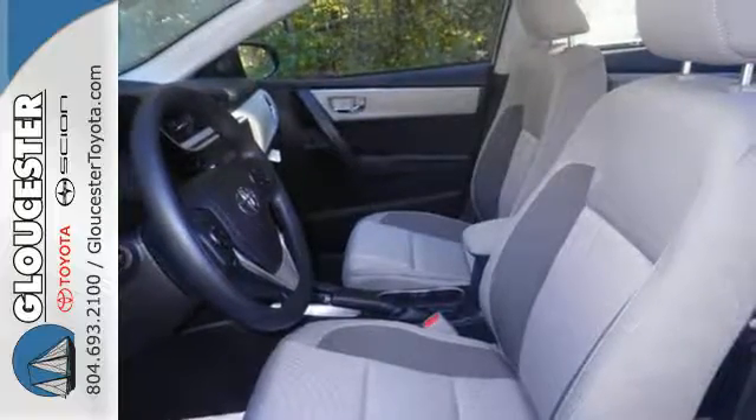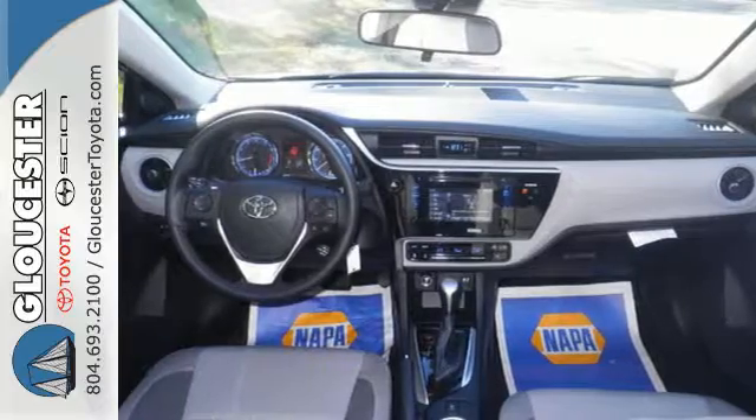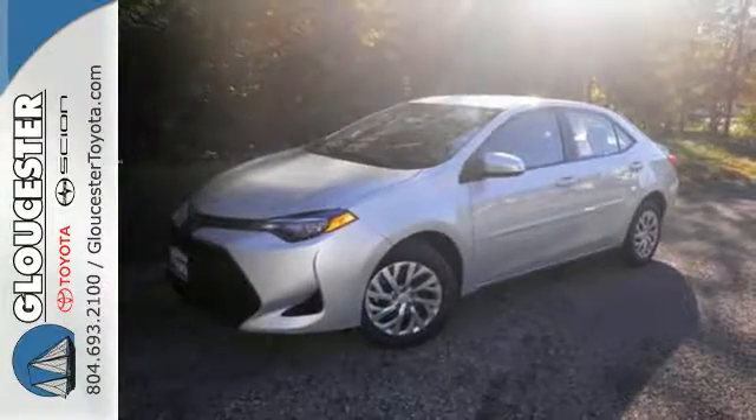Plus, you'll enjoy the Entune audio with touchscreen and the peace of mind from Toyota Safety Sense, which includes pre-collision system with pedestrian detection, lane departure alert with steering assist, and dynamic radar cruise control.